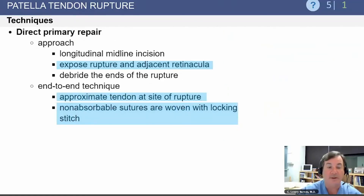If performing a direct primary repair, the rupture is exposed longitudinally. The adjacent retinaculum, which is torn as well, is also inspected. The tendon is repaired at the site of rupture, and the retinacular tears are repaired simultaneously.